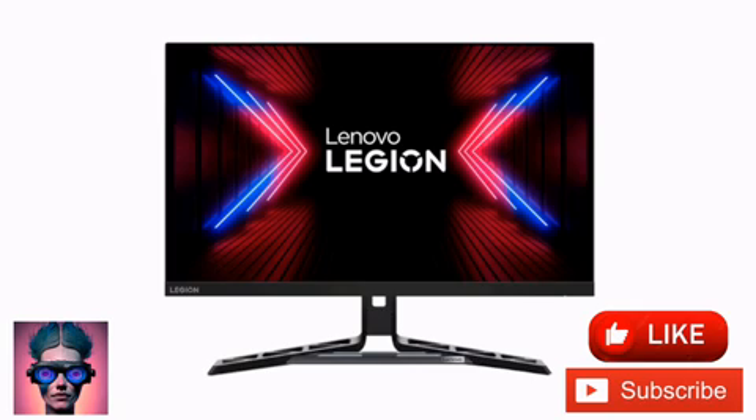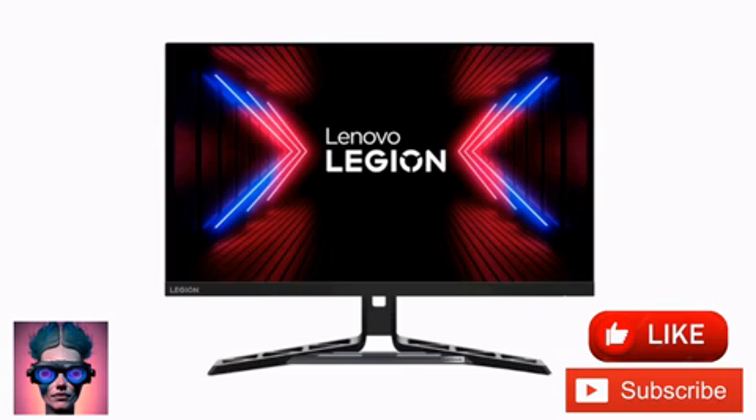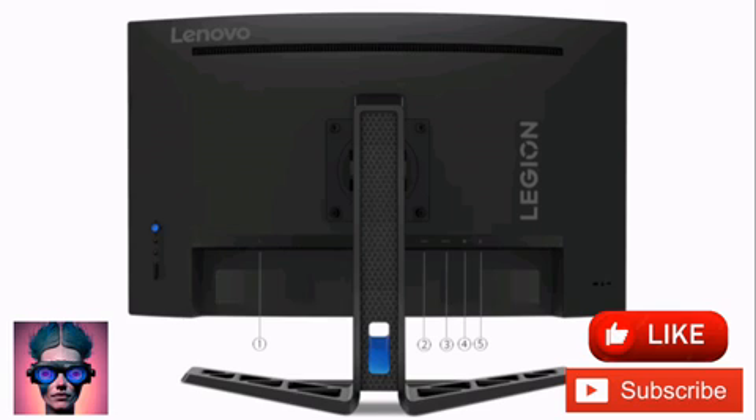The Lenovo Legion R27 FC30 gaming monitor has been unveiled. The 27-inch monitor uses a VA panel with a 1080p Full HD resolution and a native 240Hz refresh rate, overclocking up to 280Hz. The 8-bit device has a 3,000:1 contrast ratio, covering 99% of the sRGB and 90% of the DCI-P3 color spaces.